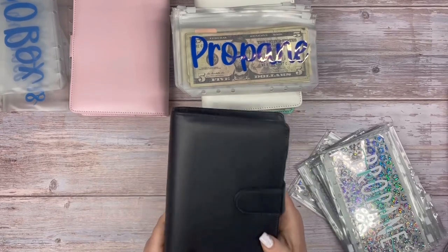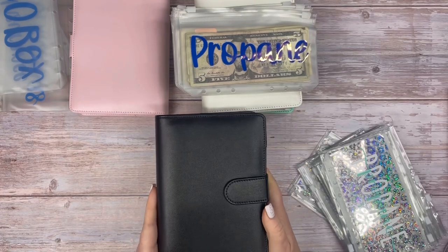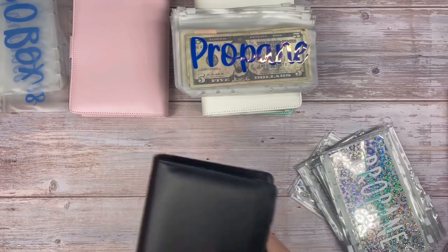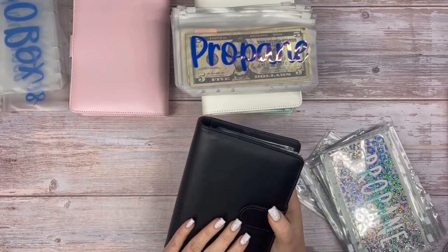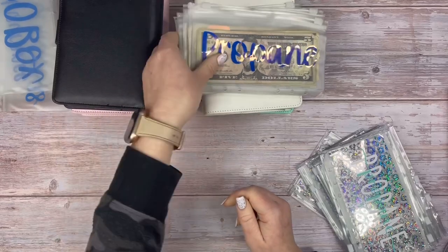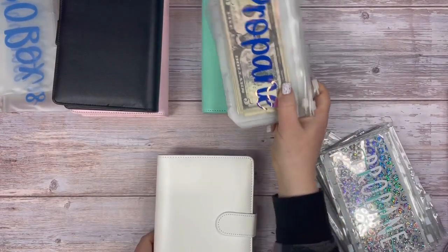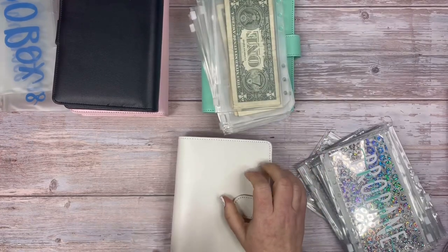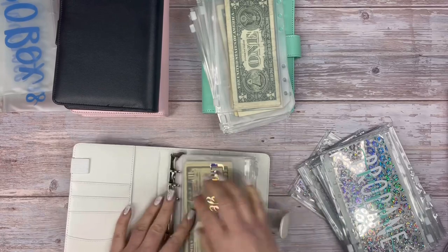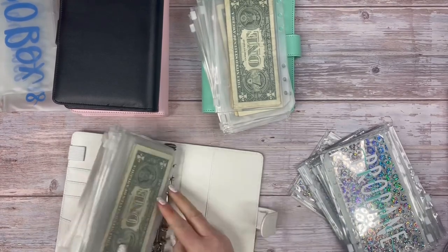That's all for personal sinking funds — this is my fun binder, the stuff I want to do, not just super responsible things. If you don't still do things to enjoy life, you're not going to stick to your budget — I think that's really important. Now the third binder is going to be my short-term sinking funds, and I need to take out the old envelopes.